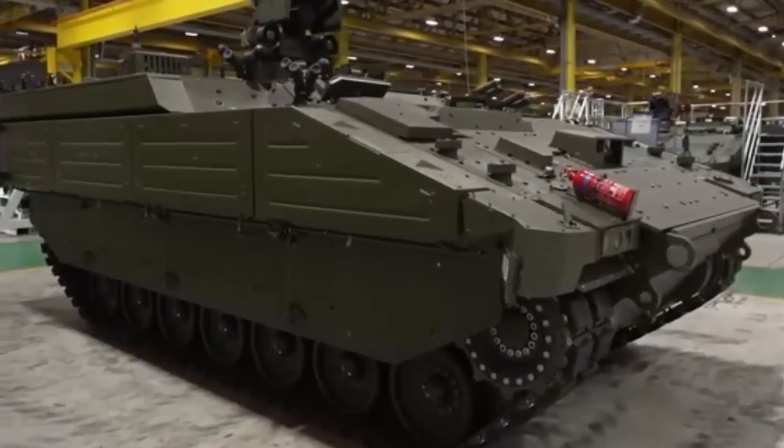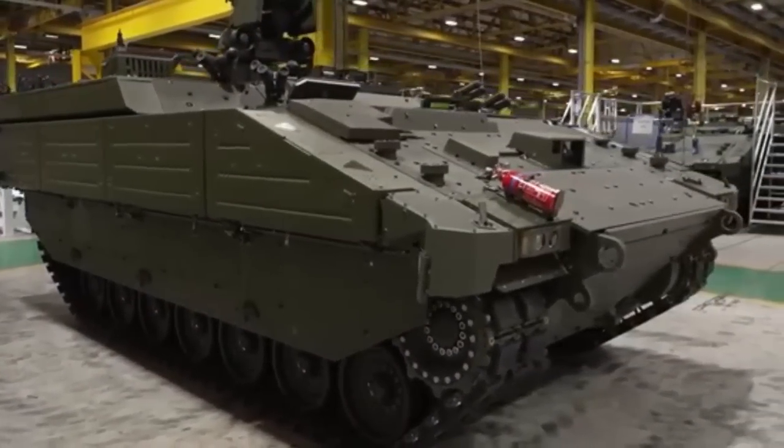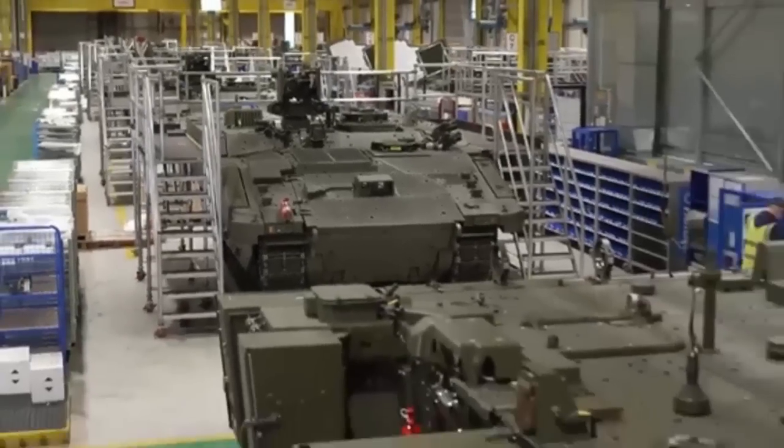The British Army is set to enhance its military capabilities with the addition of 589 Ajax armored vehicles by the end of the decade.